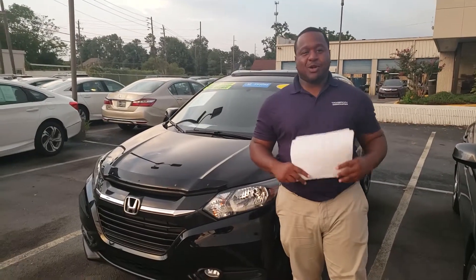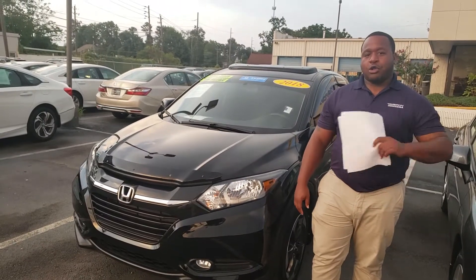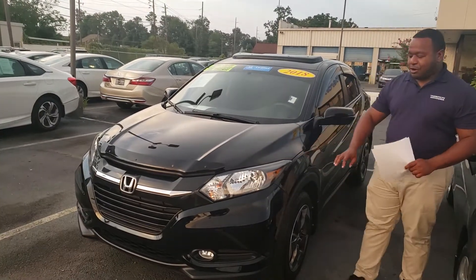Hey Kathy, this is Phil Nelson with Tamron Honda. I just wanted to shoot you a quick video to introduce myself. We did speak earlier about this 2018 Honda HR-V. Like I told you before, it's a locally owned, locally traded vehicle with only about 24,000 miles on it and it's in great condition — crystal black pearl.